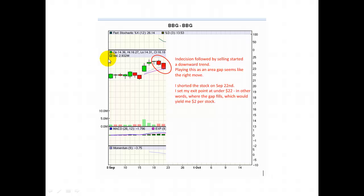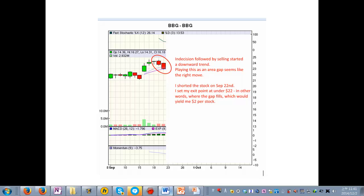A bearish engulfing candlestick means it's very likely that the following trend will be a bearish trend — in other words, the stock will go down. A bearish engulfing candlestick is usually reliable about 60% of the time in the long run. But even that isn't far from random: 50% is random and 60% is pretty close. So I'm not going to make a bet just based on this one candlestick pattern of one red candlestick eating the green candlestick.